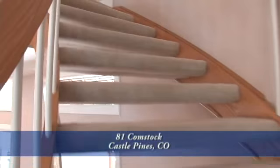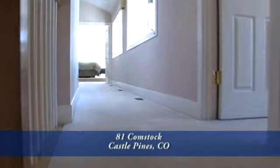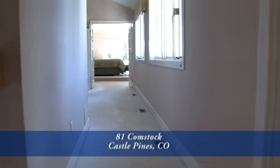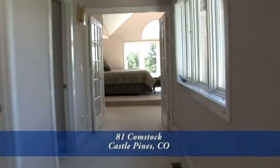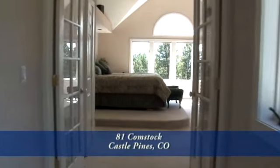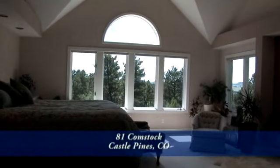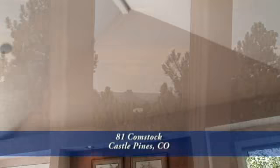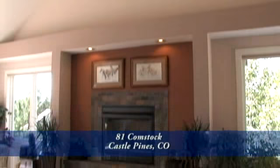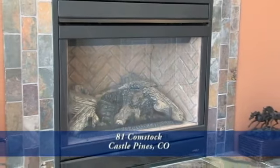As you climb the grand staircase, you will head to your master retreat. You enter the master retreat through dual French doors. The custom windows in the master retreat perfectly frame the rock of Castle Rock. The third gas fireplace is located here in the master retreat, perfect for those cold romantic evenings.